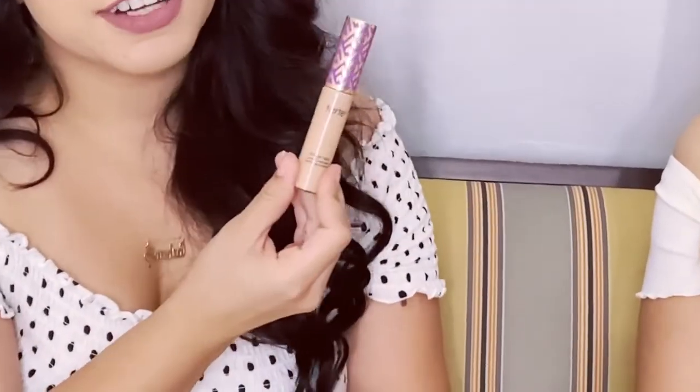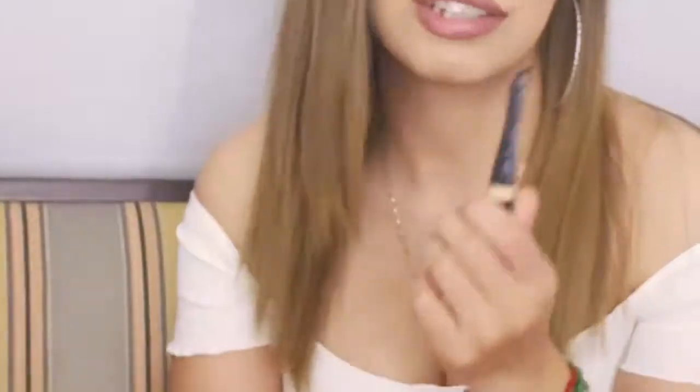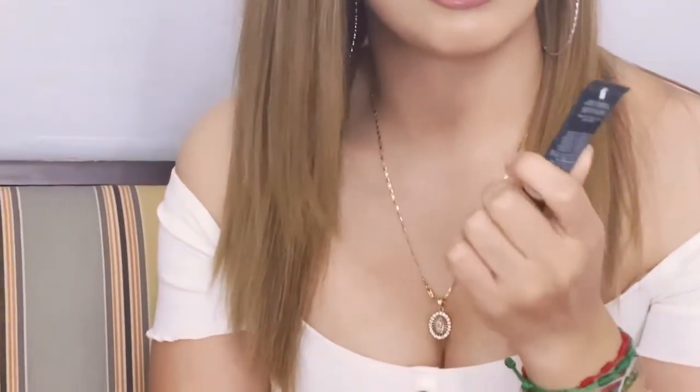Moving on to concealers: my all-time favorite is the Tarte Shape Tape — it covers everything. Mine is the Huda Beauty concealer. I've been using it for about a year because you only need the tiniest bit, it lasts a long time, and it's so full coverage. I'm going to need to get a backup because I'm almost out, but it's so good.